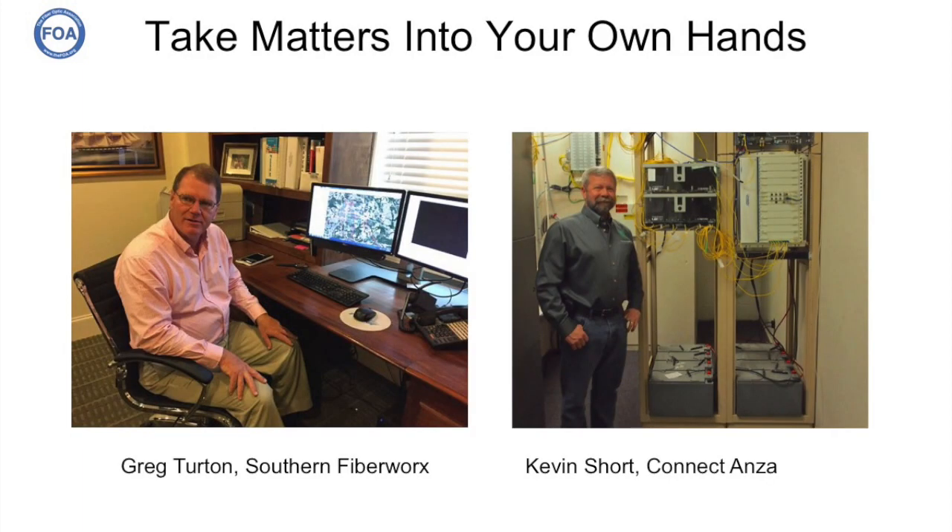Once you learn enough to know what you're doing, you're ready to start taking matters into your own hands. In the next couple of videos, we're going to tell the stories of two projects like this — people who contacted us and within about a year were able to put together their plans and start building their own networks. Look for the next two videos talking about Greg Turton's Southern Fiber Works and Kevin Short and Connected ANSA.